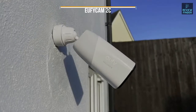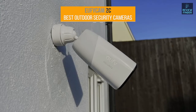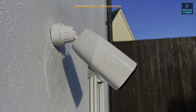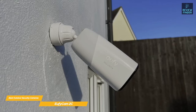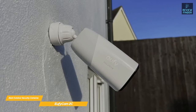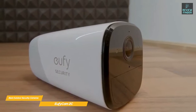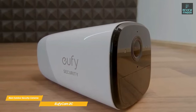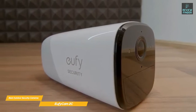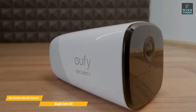First up, the eufy Cam 2C. The eufy Cam 2C is a solid, reasonably priced wireless security camera that gives you a lot of bang for your buck. While this camera is great for a lot of reasons, there are a couple of possible limitations you should know about. First, the cameras only record in 1080p and will only start recording when triggered, so there's no around-the-clock monitoring available.